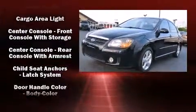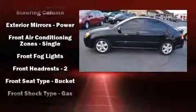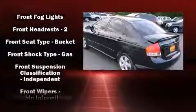Top features include front bucket seats, a tachometer, variably intermittent wipers, and a split folding rear seat.